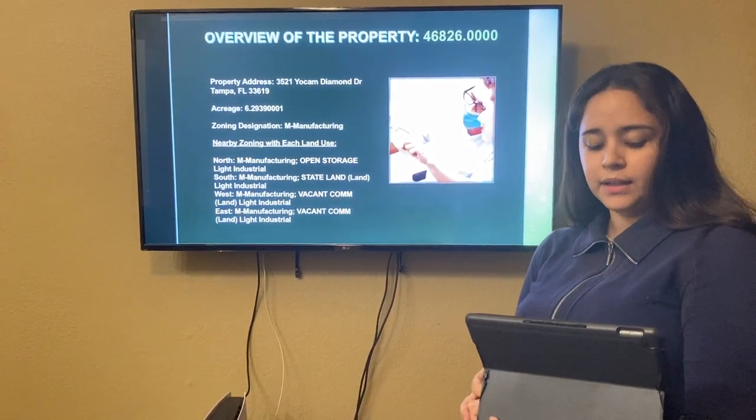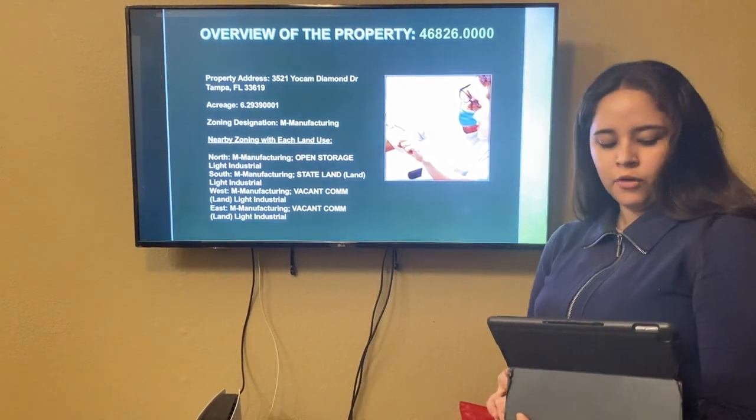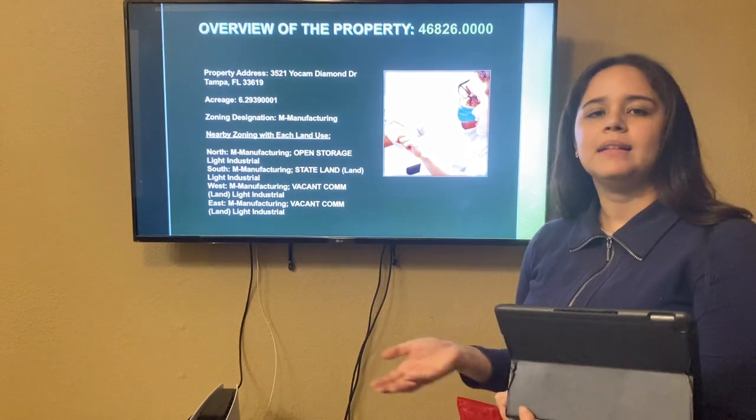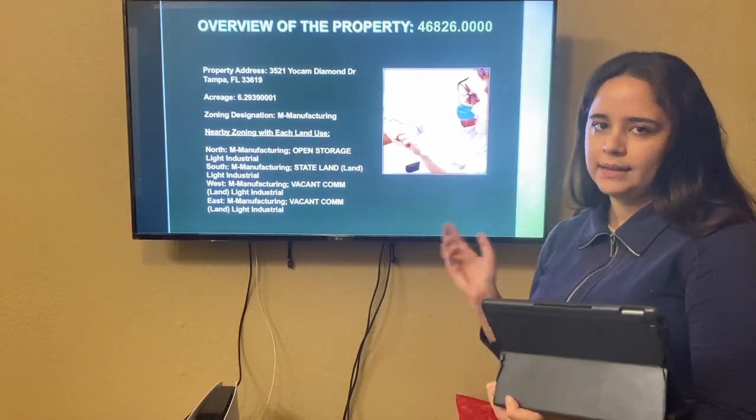On the south side, we're going to have manufacturing — that's state land. For the west and east part, it's just going to be manufacturing. It's vacant land, so it's just green land, and that's all.